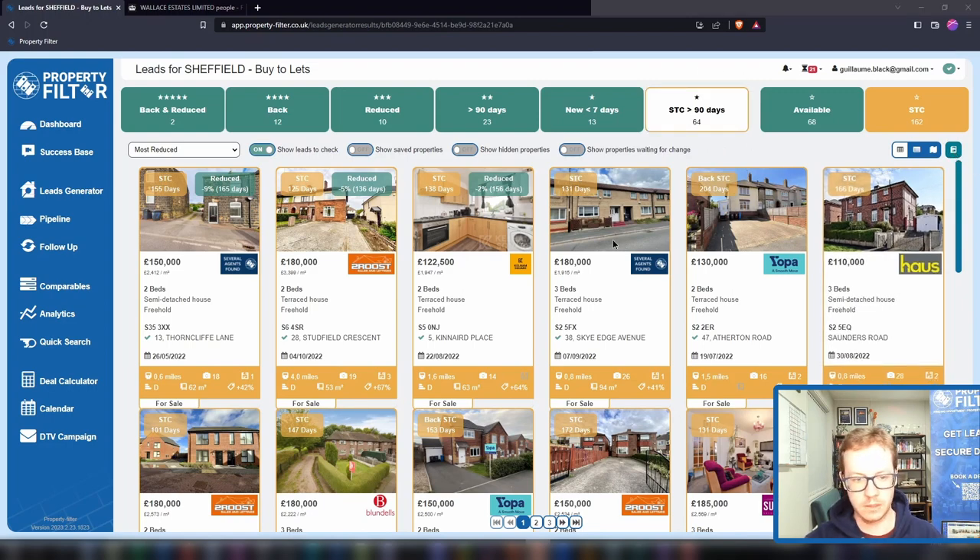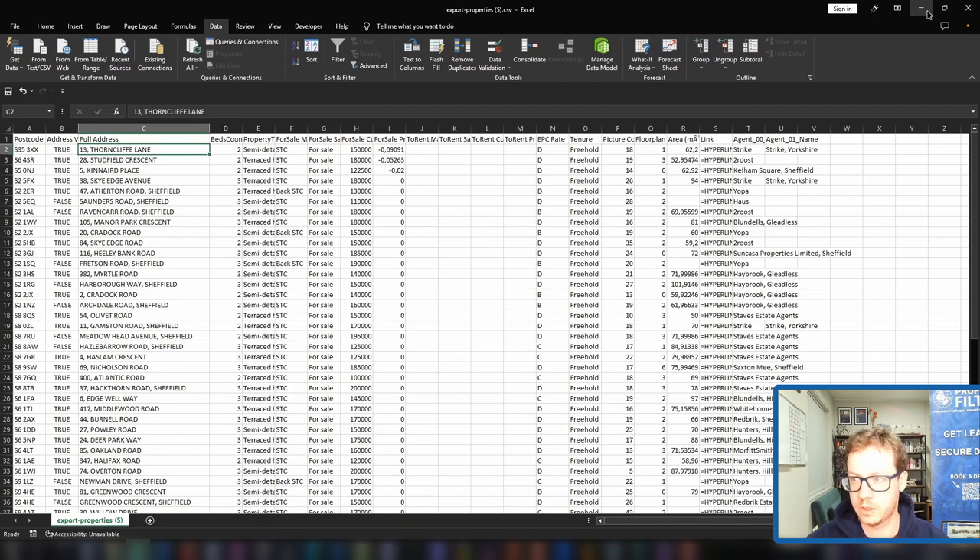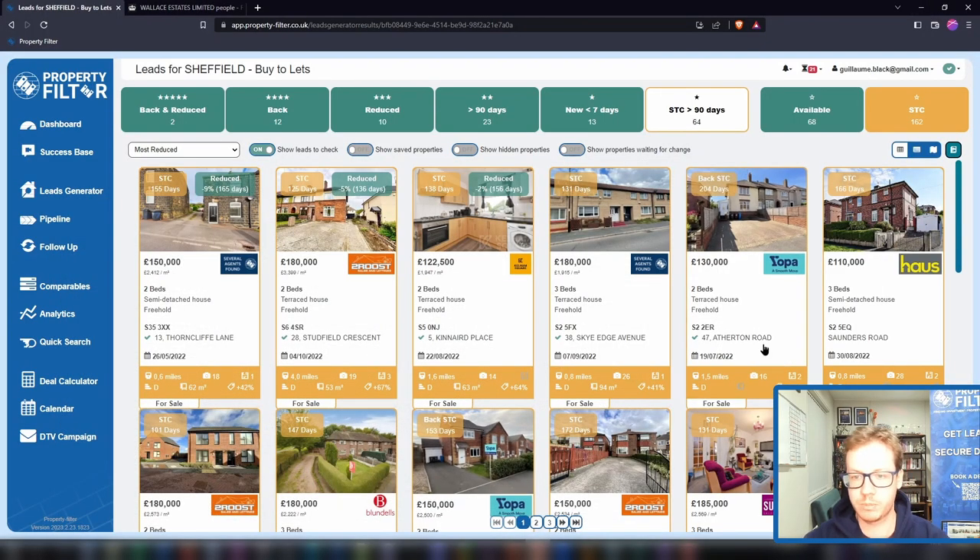You get the list of all the addresses, postcodes, and some information about the property, with a link back to the property listing. You can use this to mail-merge your addresses and run a mailing campaign offline. With properties sold subject to contract for a long time, it's a really good strategy — our members have been filling their boots with it. We know that 30–40% of sales will fall through, so the longer a property sits as sold subject to contract, the more likely it is to fall through.